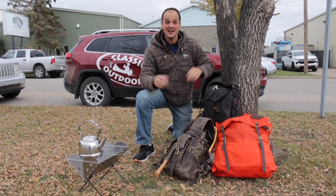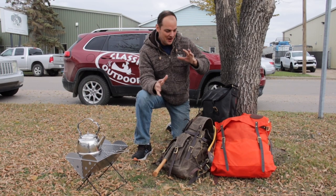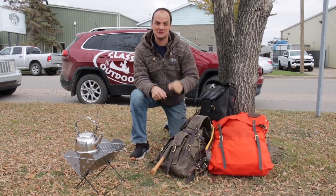Hey, it's Jonas with Classic Outdoors and today we are going to go into what customers have asked for: the Frost River backpack lineup and some of their cool accessories. Looking forward to showing them to you.